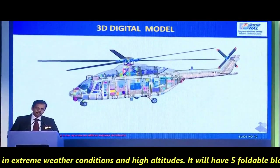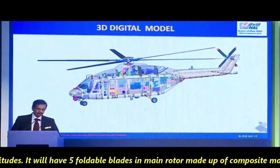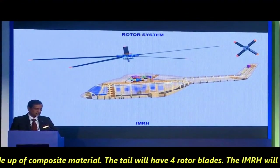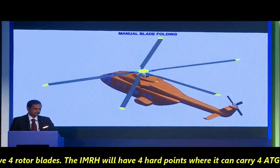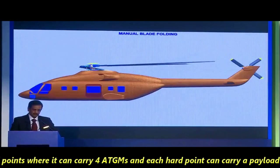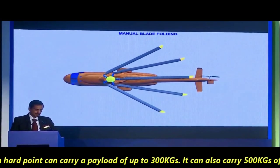IMRH is designed to operate in extreme weather conditions and high altitude. It will have five foldable blades on the main rotor made of composite material, and four tail rotor blades. The IMRH will have four hardpoints where it can carry anti-tank missiles, and each hardpoint can carry a payload of up to 300 kg.